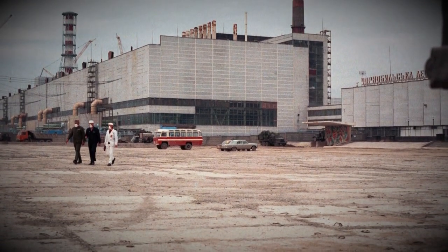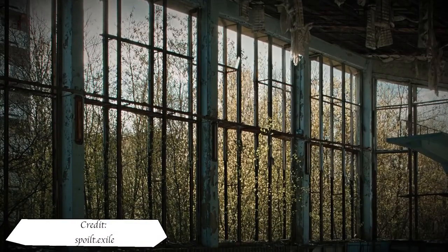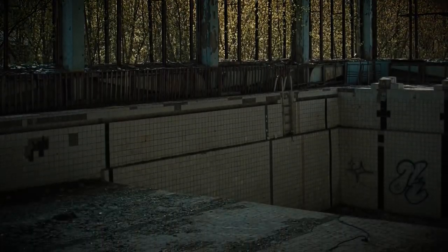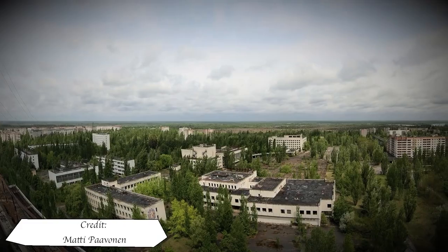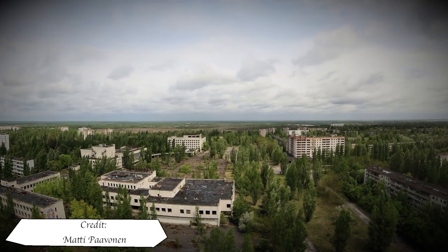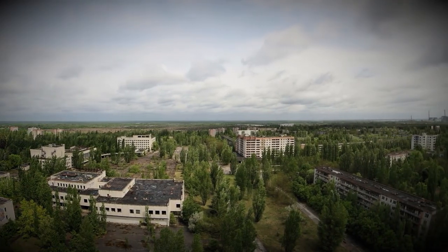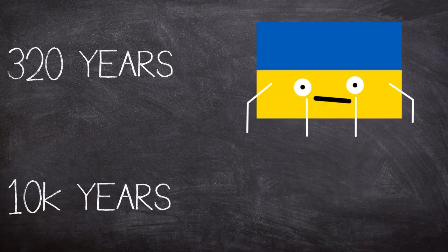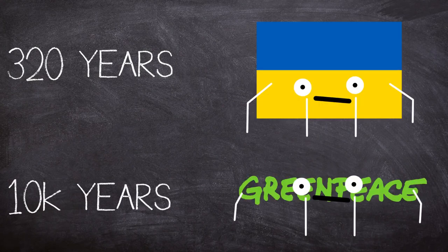Strangely, although abandoned, Pripyat's swimming pool was kept in use until 1998 for exercise for inner zone workers. Depending on who's asked, the time required for the exclusion zone — locally known as the zone of alienation — to become habitable again ranges from between 320 and 10,000 years. The former figure was from the Ukrainian government and the latter from Greenpeace.